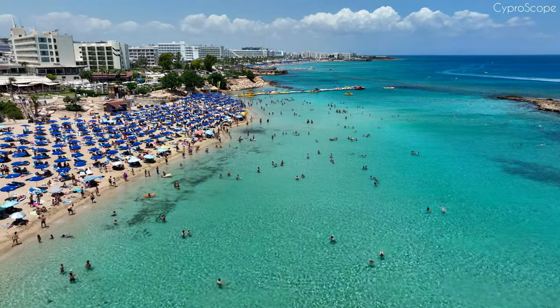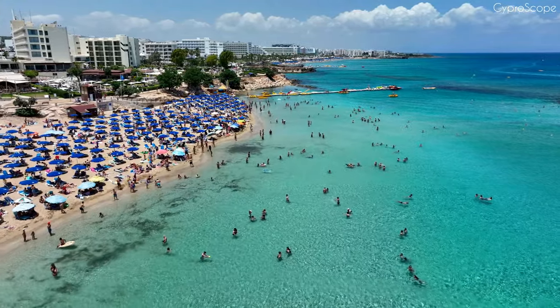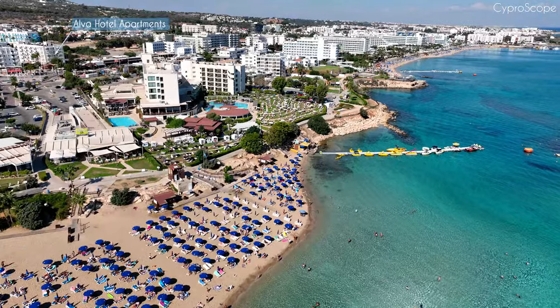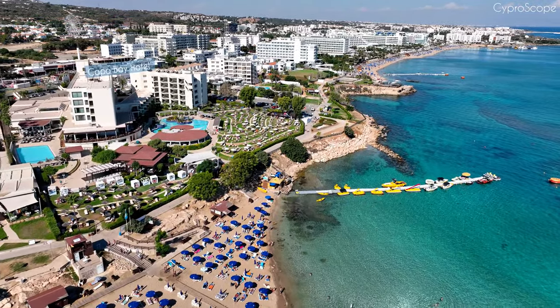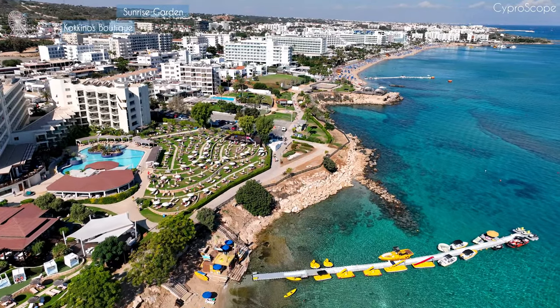Fig Tree Bay stands out as one of Cyprus's premier beaches, consistently ranking among the top five. Let's soar higher along the shoreline to gain a broader perspective of the hotels and their surroundings, including the secondary line hotels.